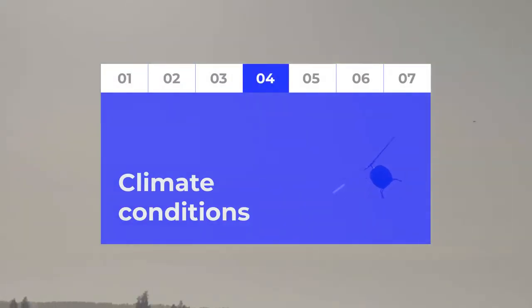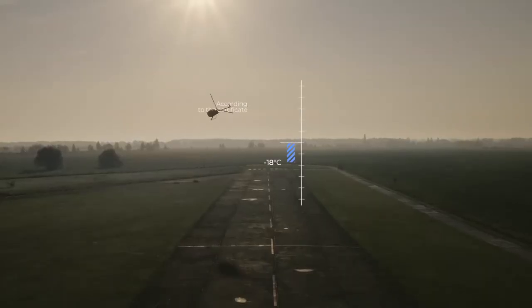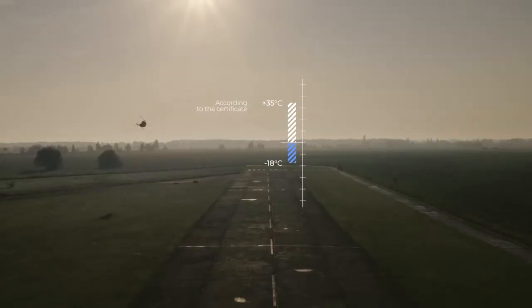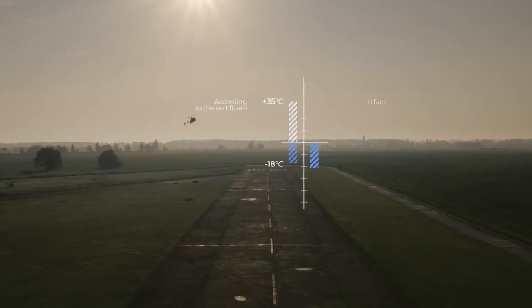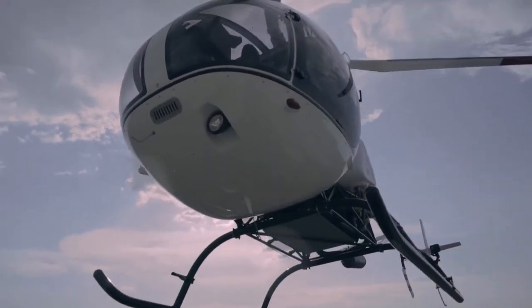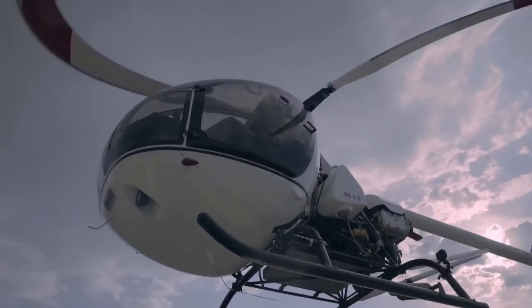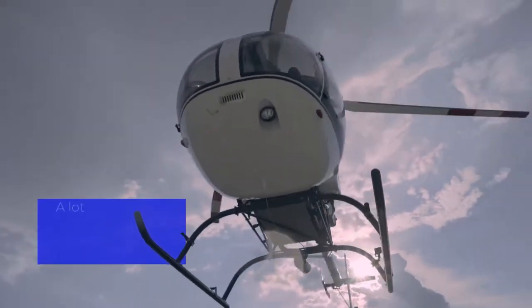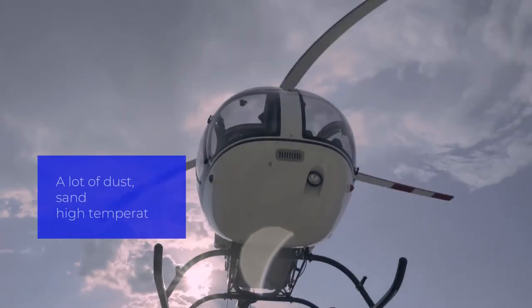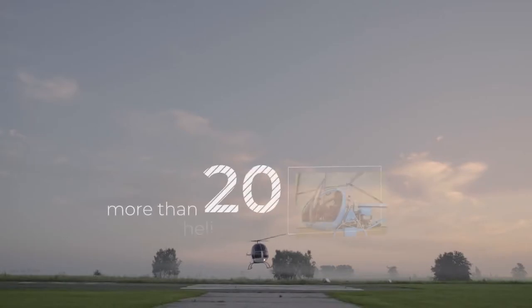The helicopter flies excellently in heat and cold. According to the certificate, the operating range is from minus 18 degrees to plus 35 degrees, and in fact from minus 35 degrees to plus 48 degrees. The AK-13 has proved itself perfectly even in harsh conditions such as Africa, where there is a lot of dust and high temperature. Today, there are already AK-13 helicopters in Africa used for pilot training and police operations.